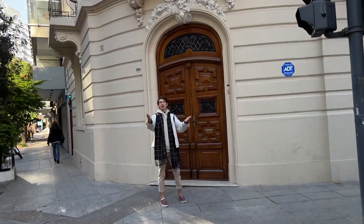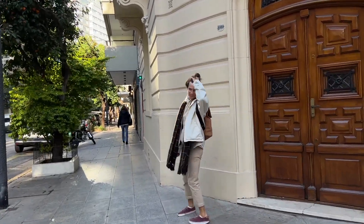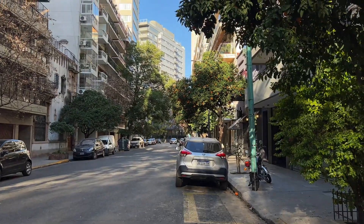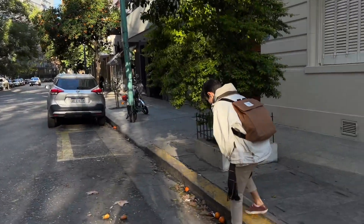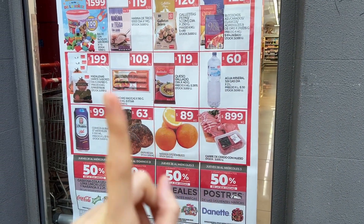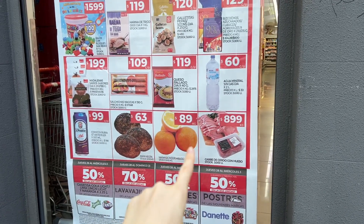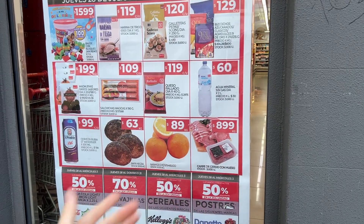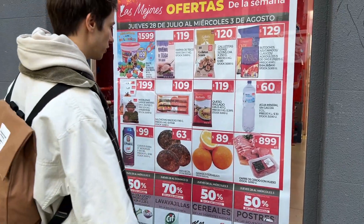Look at that beautiful door — that's really cute! On prices: one US dollar is 320 pesos, and one kilo of oranges costs about 89 pesos, so that's basically around 30 cents.